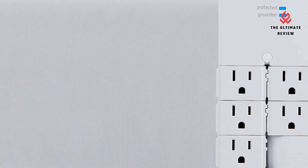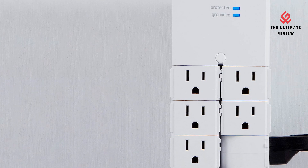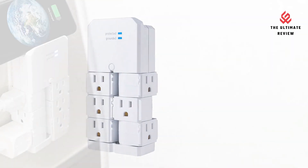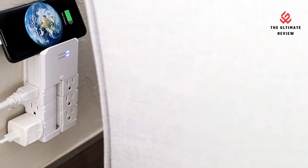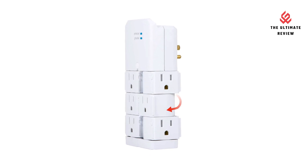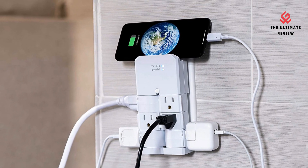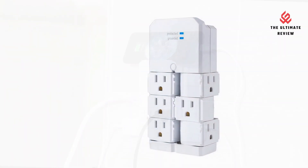Secure Install: the surge protector comes with a center mounting screw that can secure it to your wall plate. Six swivel outlets rotate 90 degrees, allowing both front and side access. The protected indicator light shows the surge protector is working properly, and includes both grounded and protected indicator lights. Automatic shutdown technology stops power to devices when surge protection expires.